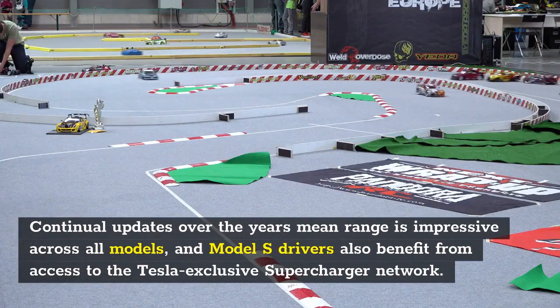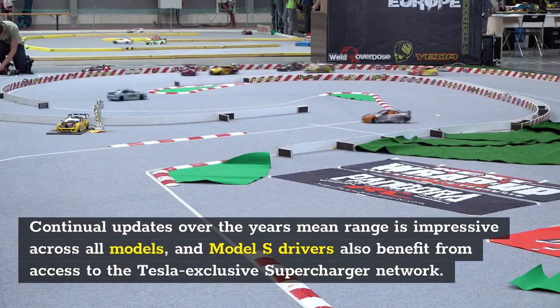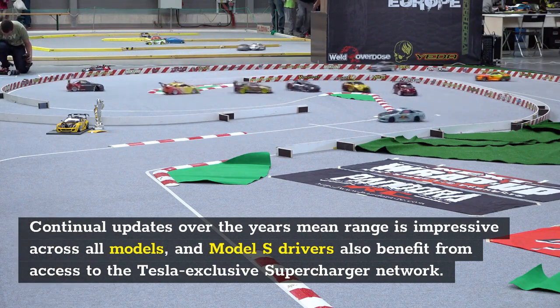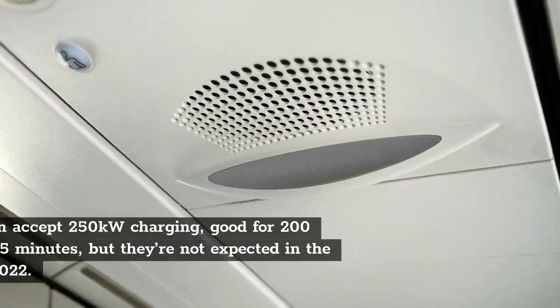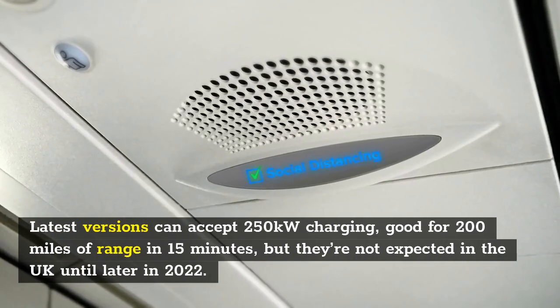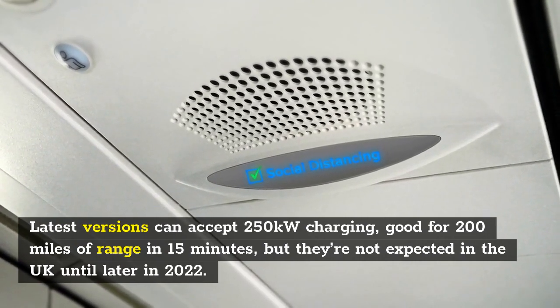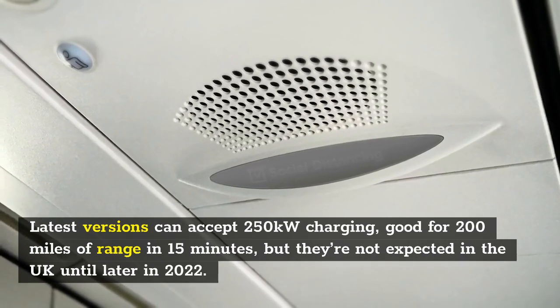Continual updates over the years mean range is impressive across all models, and Model S drivers also benefit from access to the Tesla-exclusive supercharger network. Latest versions can accept 250kW charging, good for 200 miles of range in 15 minutes, but they're not expected in the UK until later in 2022.